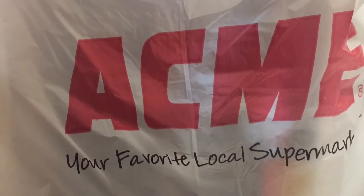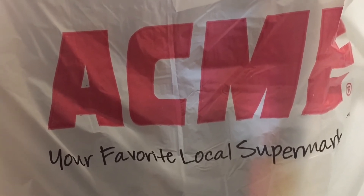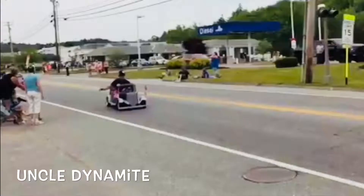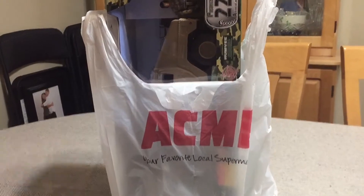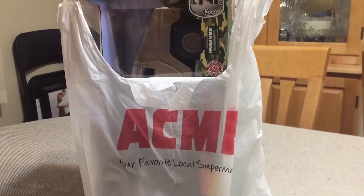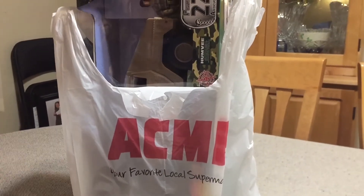Tonight I got a toy haul from a very unexpected place — Acme Supermarket. We went grocery shopping and as I was leaving I noticed they had a small toy section for the upcoming Christmas season.